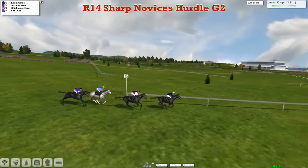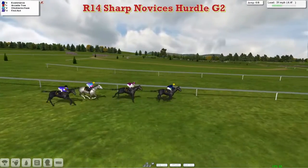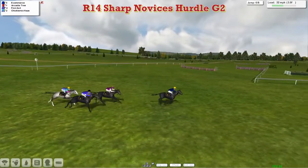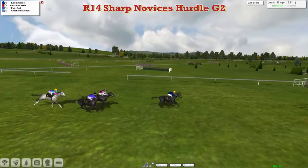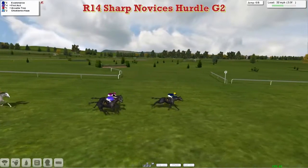They're racing downhill now with three more flights to take. E-commerce leads by two to Arcadia Tree in second. Chickalmix Hayes is being pulled out for a run, First Act going wider on the track and now coming through as well. E-commerce has opened up again by three coming down towards the third-last flight — gets over it nicely, they all jump it well with the exception of Chickalmix Hayes, who made a mistake at the back and is now surely out of it.